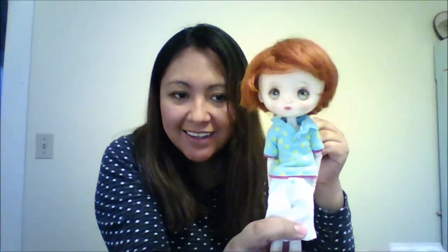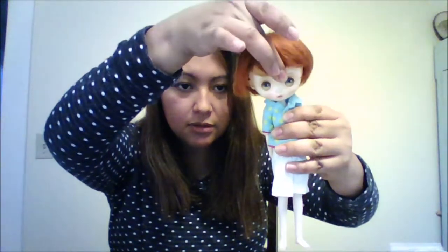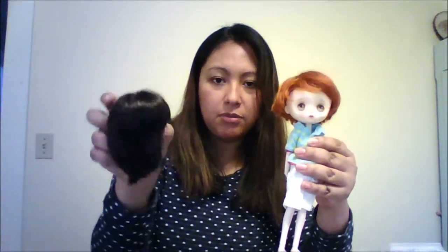Hey guys, I'm back! Here is the little Jerry Berry — you can see him, he's very poseable. He can move and his head tilts. I like this wig better. I have this other one here that came with the doll — it's a black wig — but I like this one because I said I wanted this little guy to be a boy.